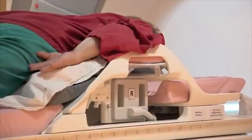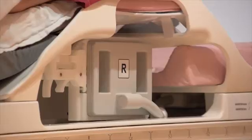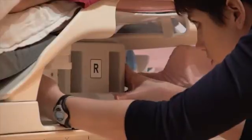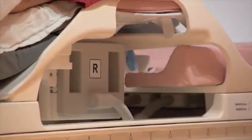You will then be positioned on your stomach with your breast suspended through an opening in the coil, which is the antenna used to generate the images. You will feel a plate against the outside of each breast. This will keep your breasts from swaying when you breathe.